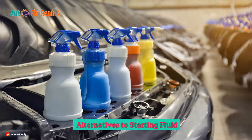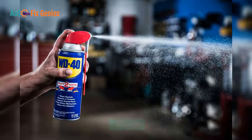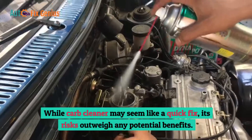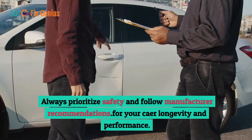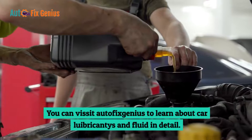Alternatives to starting fluid: Instead of using carb cleaner as a starting fluid substitute, consider these safer alternatives: genuine starting fluid formulated for engine ignition, brake cleaner, WD-40, two-stroke fuel, or throttle body cleaner. While carb cleaner may seem like a quick fix, its risks outweigh any potential benefits. Always prioritize safety and follow manufacturer recommendations for your car's longevity and performance. Visit Autofix Genius to learn about car lubricants and fluids in detail.